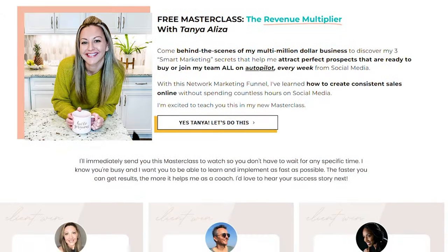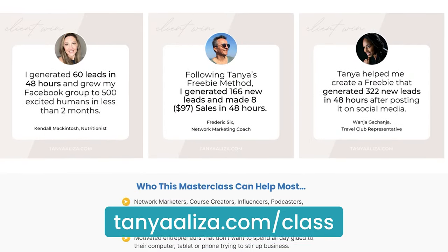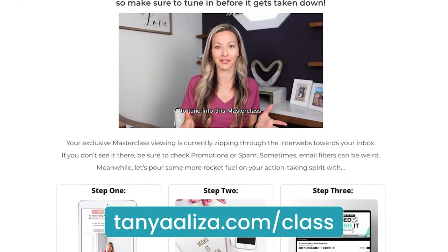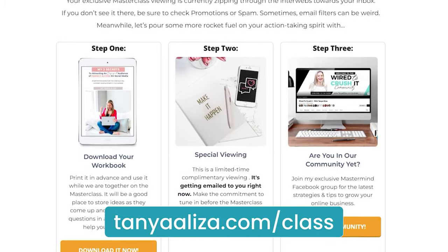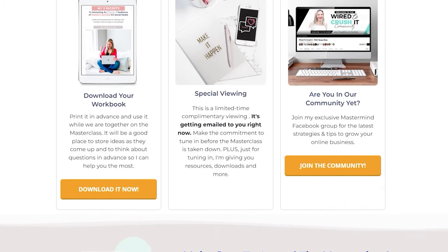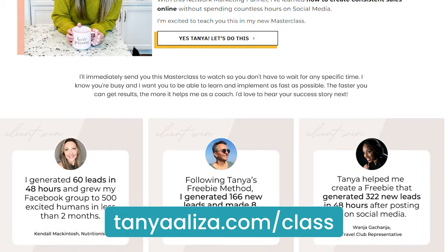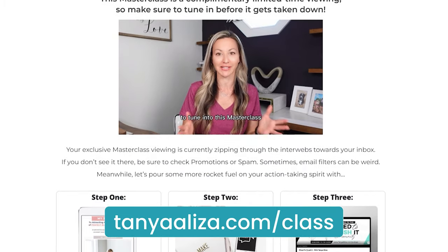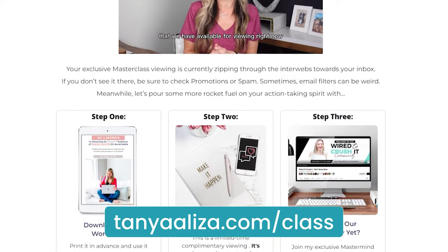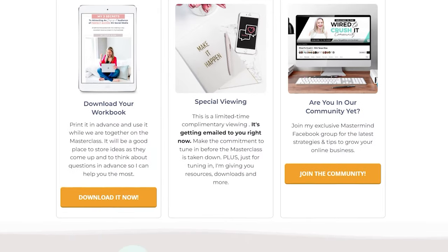I put together a free masterclass called my Revenue Multiplier Masterclass, and I basically pull back the curtains of my seven-figure business. I show you my three smart marketing strategies that I'm implementing right now to attract high-value customers and high-value teammates to me every single week on autopilot — using this value, value, recommendation and suggestion strategy into your products or services. You can go to tanyaeliza.com/class and register for free to watch that training that shows you — not just tells you — exactly what I'm doing in detail. I'll also leave a link in the show notes or description section of where you're tuning in right now.